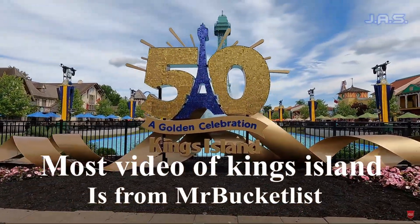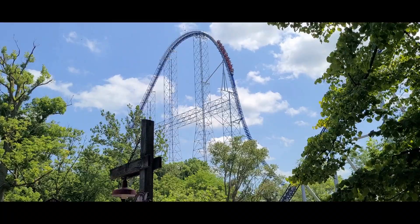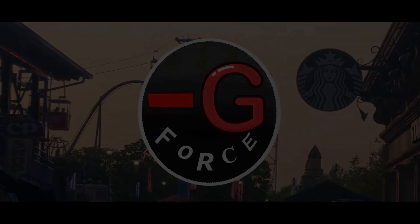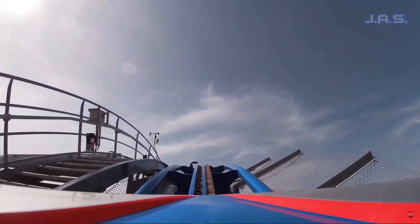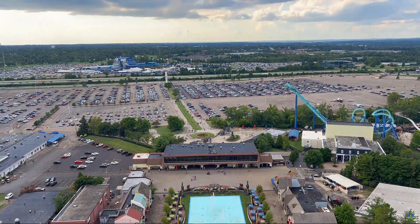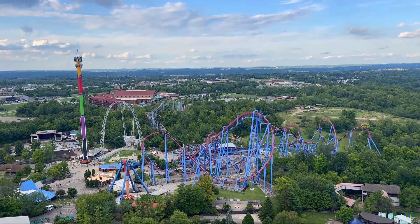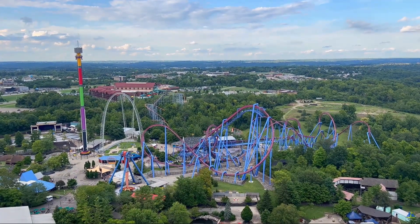Hello everybody, today I'm going to be telling you my top 20 most anticipated rides at King's Island. I'm going to King's Island for the first time this coming Tuesday, so I'll be very excited to ride all the new rides and get all the new credits. Starting off our list, I have an honorable mention: the Skyline. It's not a roller coaster or a ride, but I'm very excited to see what it will be like to pull up, because Cedar Point, my home park, has a very, very good skyline.